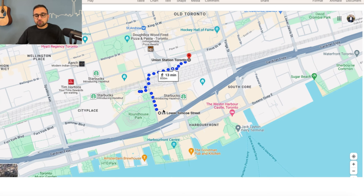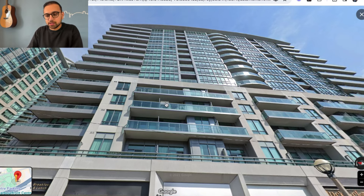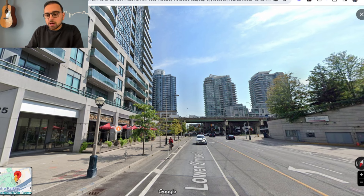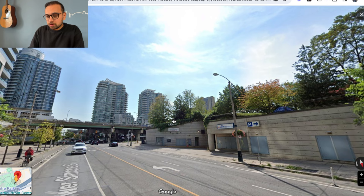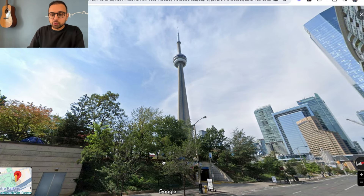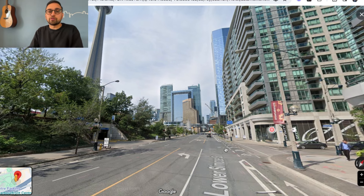I'll quickly show you the street view of how the building looks from outside. If you go south on Simcoe Street past the Gardiner, you'll reach Harbourfront, which is just about 5 minutes walk from this building. Roundhouse Park is right across the building. Going north on Simcoe Street, you'll reach the Financial District. There are also a few office towers around this block — a PwC tower, an Amazon building, and a TELUS tower as well.